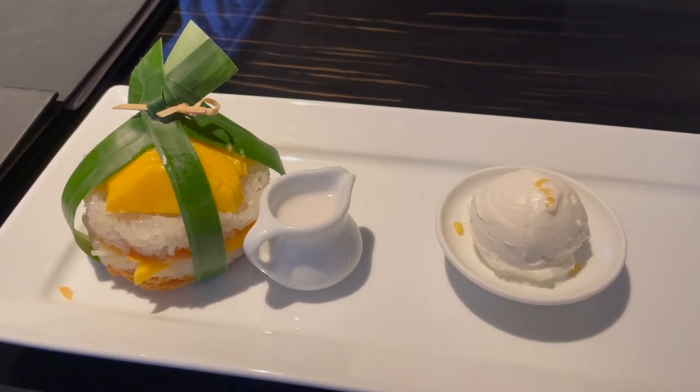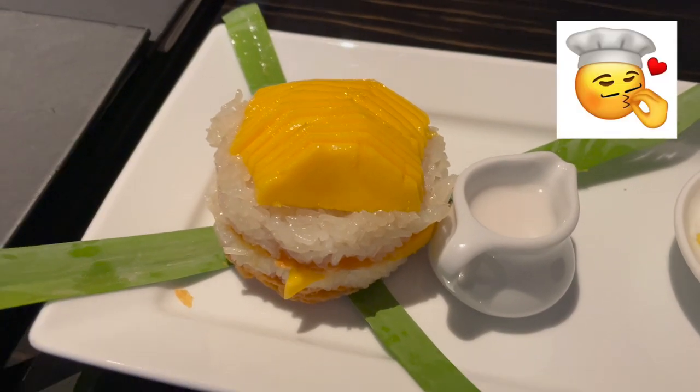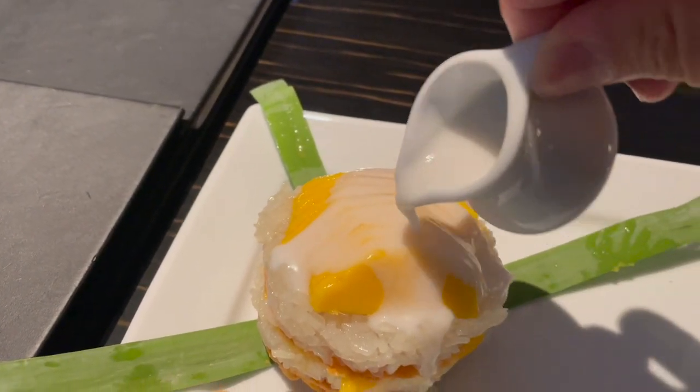As part of the welcome gift we got this mango sticky rice dessert, which was absolutely heavenly. Watch as I drizzle on the coconut milk — yes!